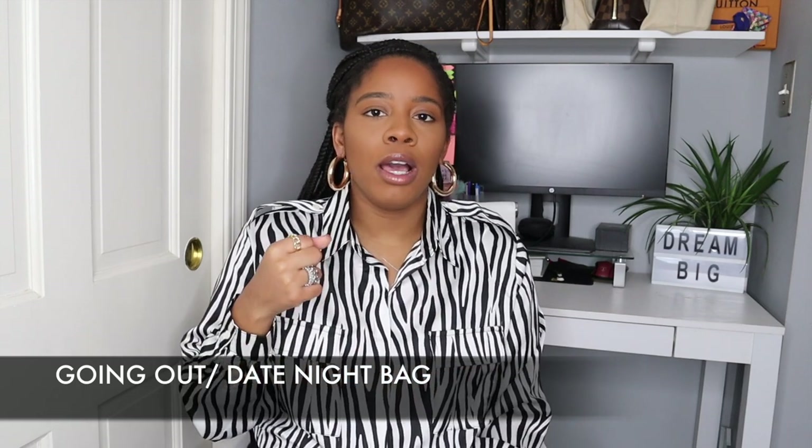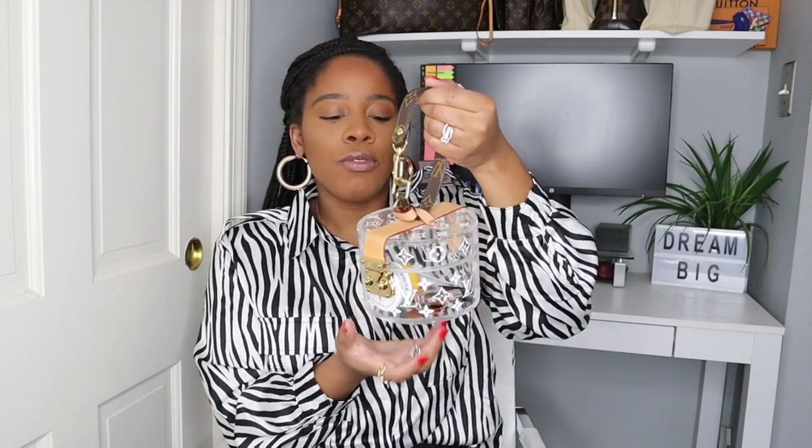The next category I would think about would be a bag to go out with, something I could just grab. For me that bag would be the Louis Vuitton Scott Box. This actually goes with any and every outfit because of the acrylic aspect of the bag — if you want to add color or bring your outfit together, just add things to your bag that complement your outfit. I also have a video on the strap I created for this bag using a piece from another Louis Vuitton handbag.